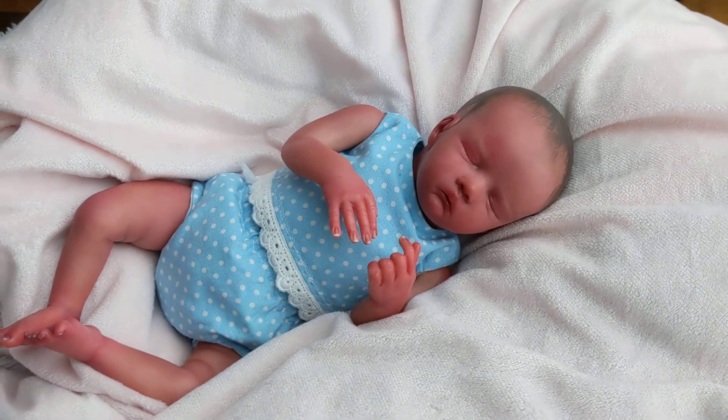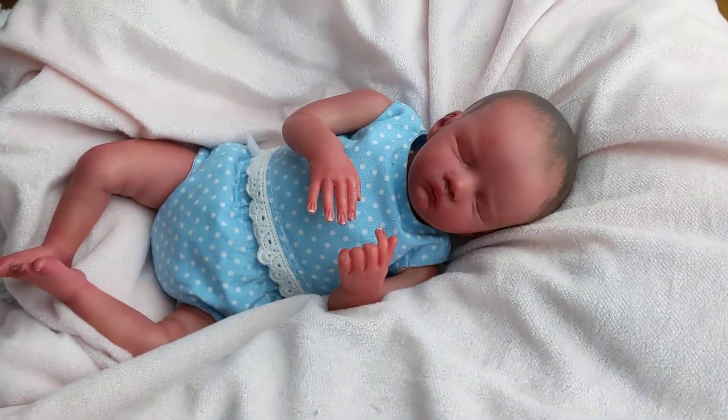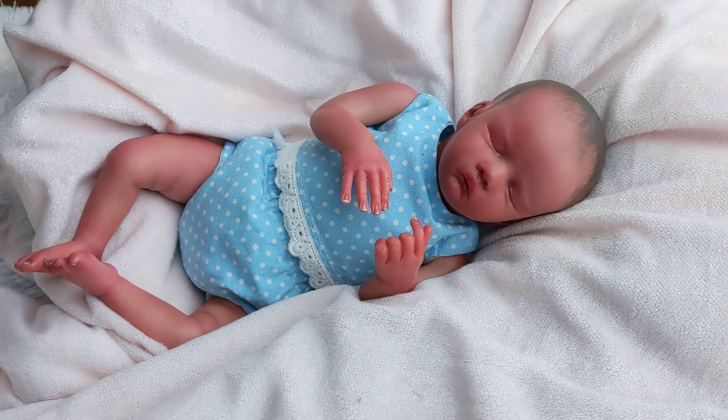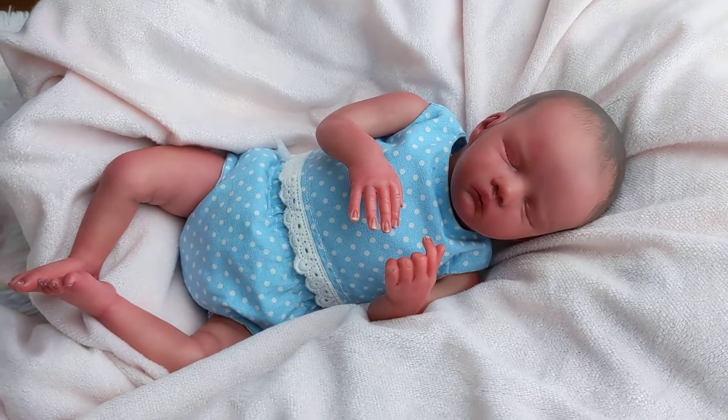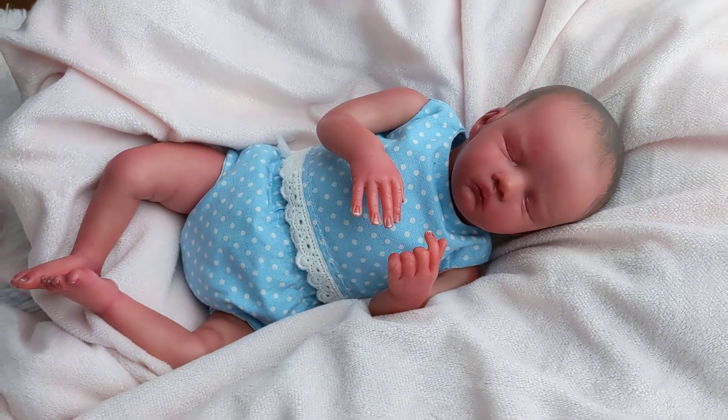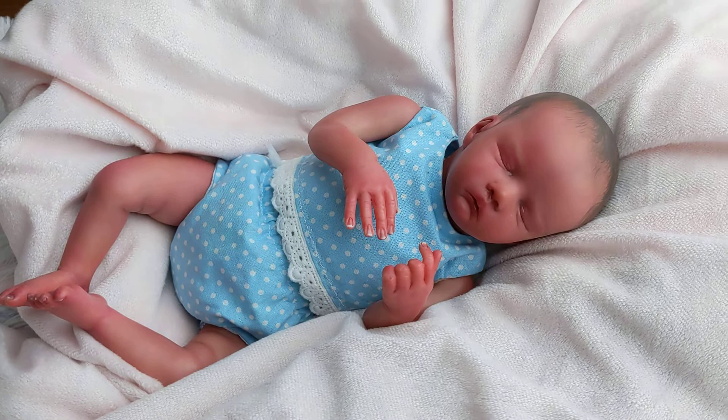Hey guys! I'm back with another video. This is the little birdie baby. She is a 14-inch kit, so she's a very small preemie, but she does fit into some preemie clothes — it's not like she's a 10-inch mini doll. She's just a very tiny preemie.